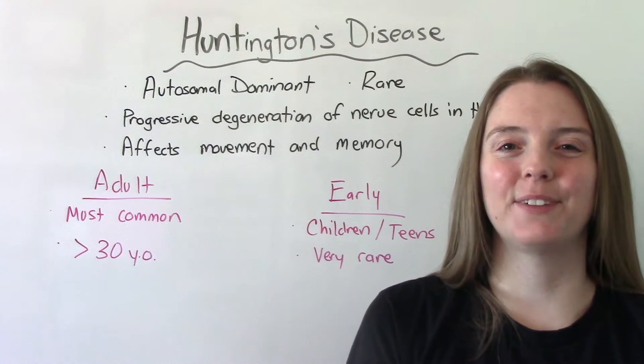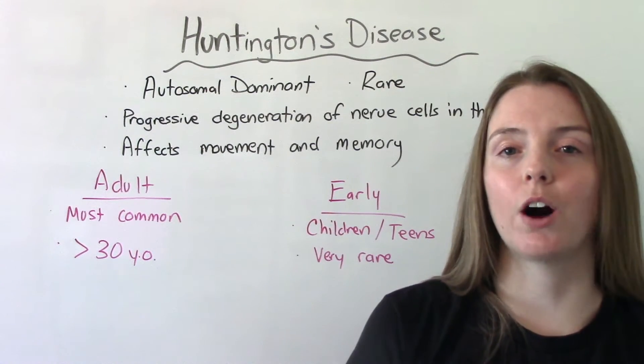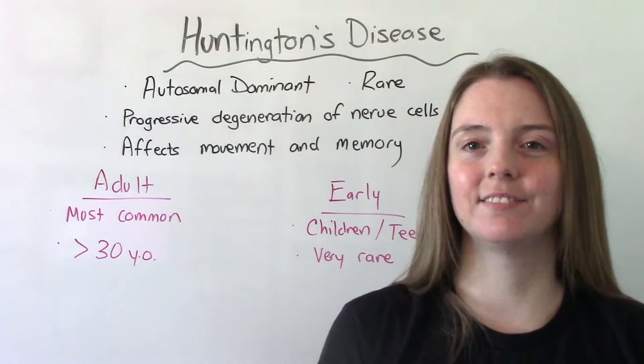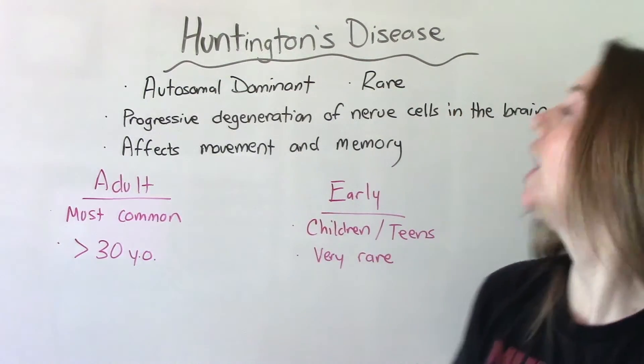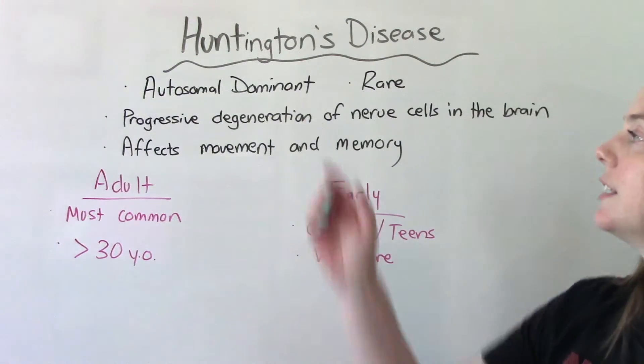Hi everybody, I am that nursing prof and welcome to my channel. In today's video we are going to be talking all about Huntington's disease, so let's get into it. Huntington's disease is a rare condition — it is an autosomal dominant genetic disorder.